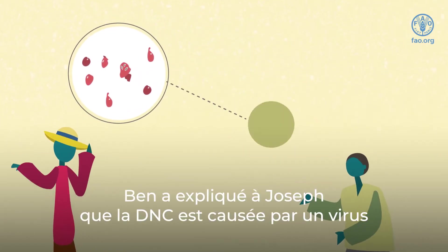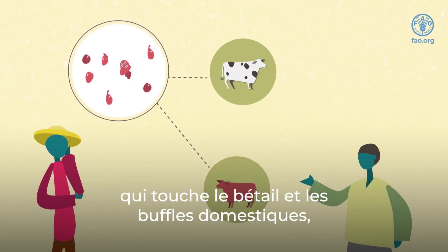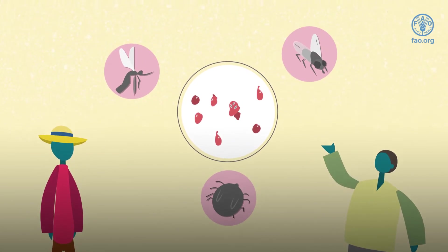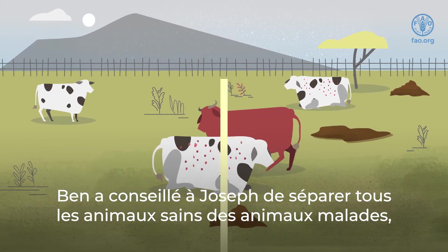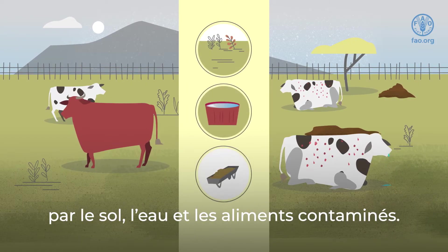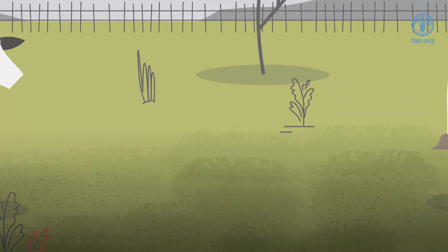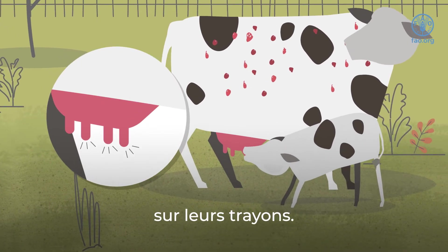Ben explained to Joseph that LSD is a virus that affects cattle and domestic buffalo, but is harmless to humans. It is mostly spread through mosquitoes, ticks, and biting flies. Ben advised Joseph to separate all of his healthy animals from the unhealthy ones, as LSD can also spread through contaminated soil, water, and feed. Infected cows can even transmit the virus to their unborn calves. Calves can become infected through their mother's milk and LSD-infected sores on their teats.